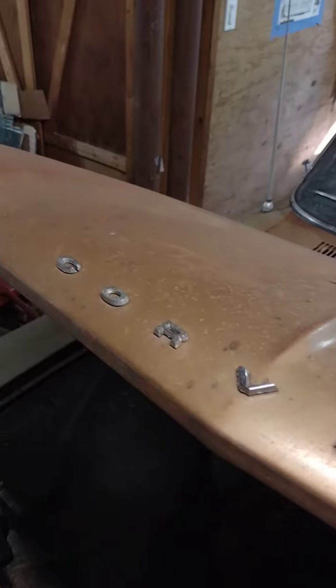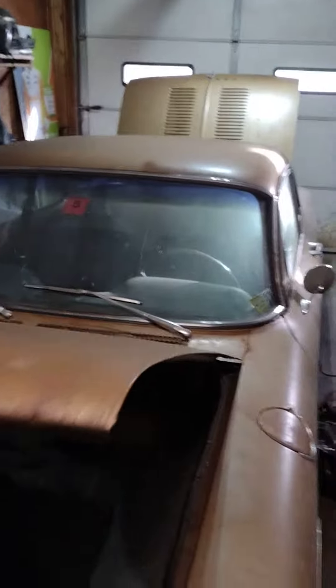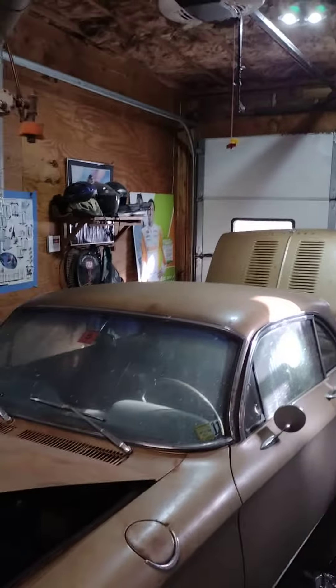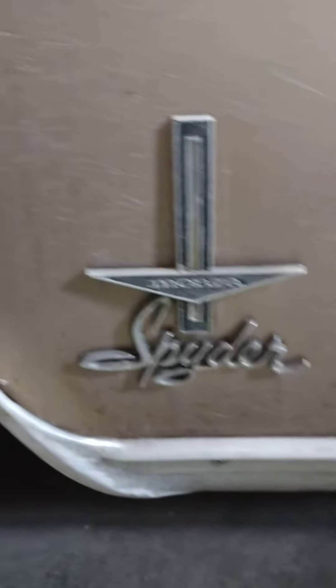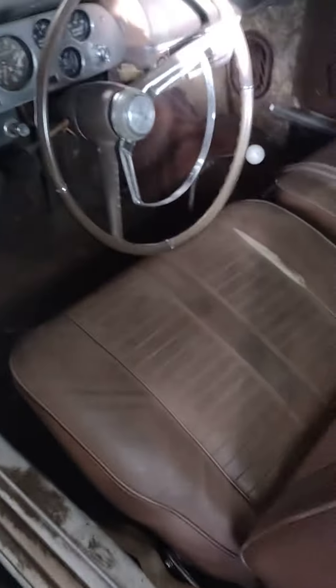Hey everybody, good evening, good afternoon. Just got this Corvair delivered today — 1964 Monza Spider. Corvair emblems, car's in great shape. Last time it was on the road I just have to get the interior going. Motor runs, it starts, clutch feels solid, shifter feels solid.